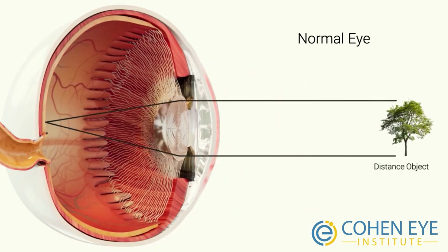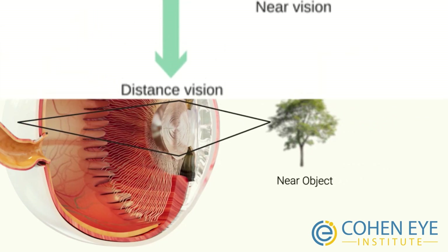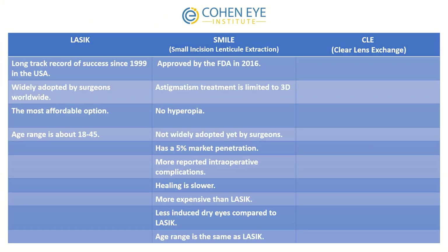LASIK and SMILE cannot solve presbyopia. They can fix your distance vision, but you'll still need reading glasses. A trick called monovision, where one eye is fixed for near and the other for distance, is often used, but it's not the same as seeing near and distance from each eye independently.